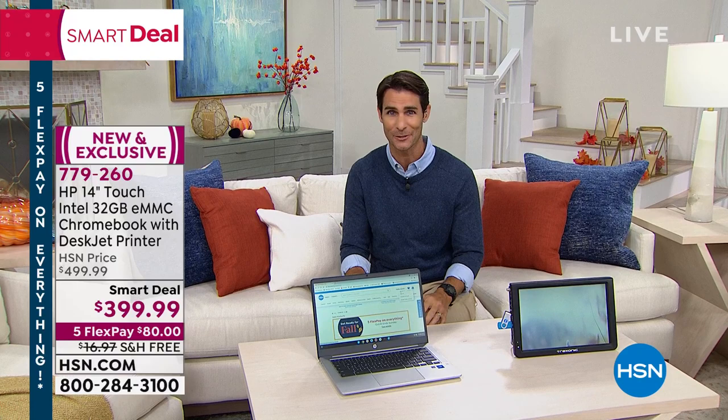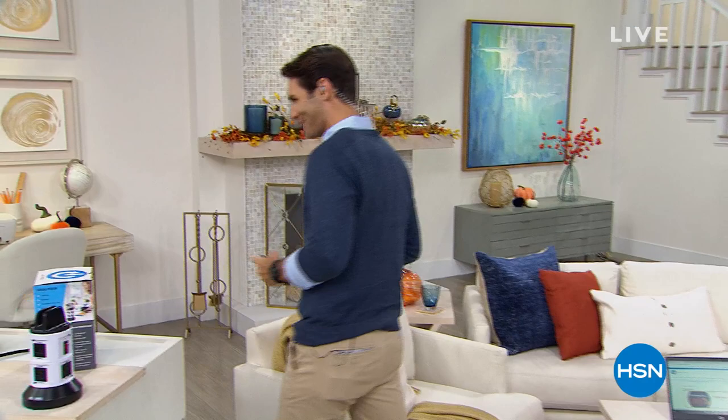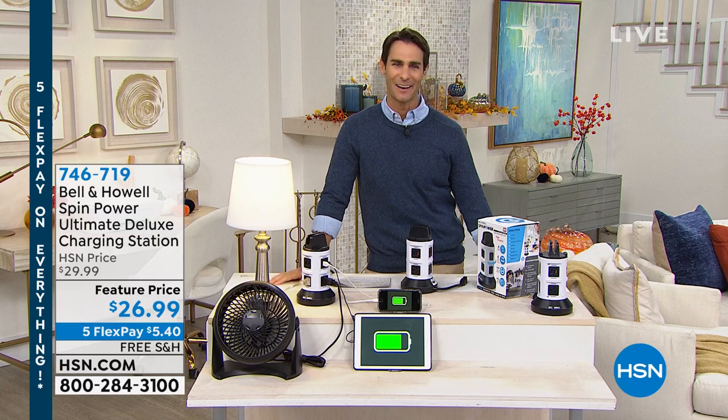Nowadays, aren't we plugging things in far more than we've ever plugged things in before? And there's no end in sight — more and more we need plugs. But our homes and apartments are still built the way we needed them 20 years ago, with very few plugs around, so things are spread out everywhere. That's when our legacy brand Bell & Howell — been in the business for over 100 years — brings us the SpinPower Ultimate Deluxe Charging Station.